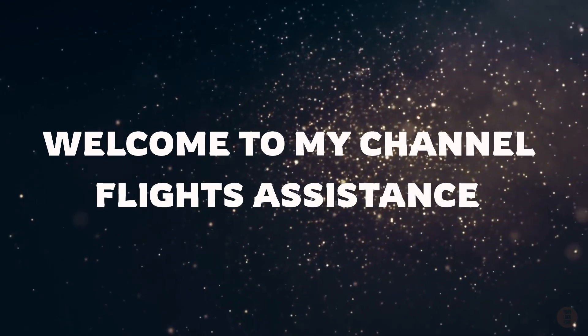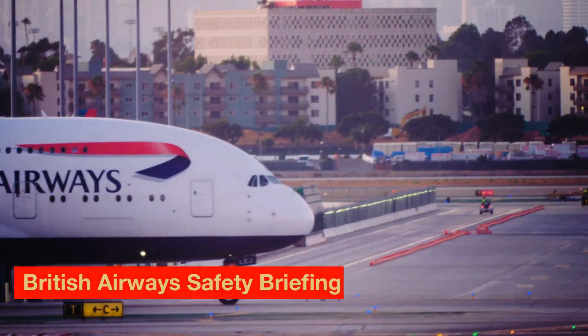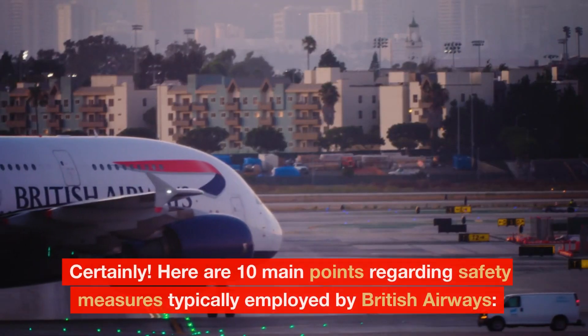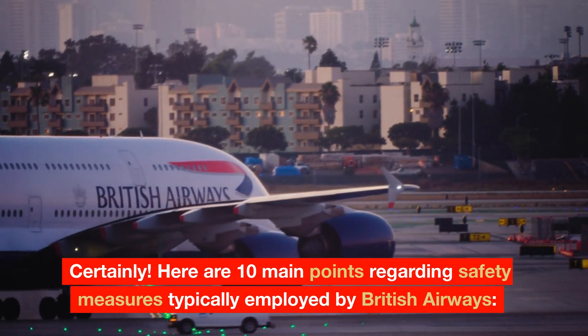Welcome to my channel, Flight's Assistance. British Airways Safety Briefing. Here are 10 main points regarding safety measures typically employed by British Airways.